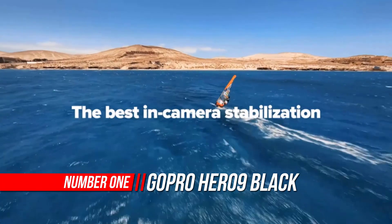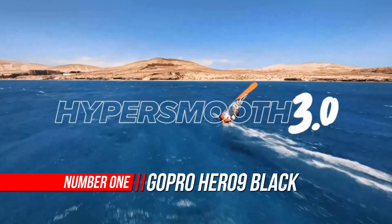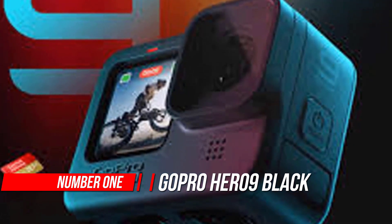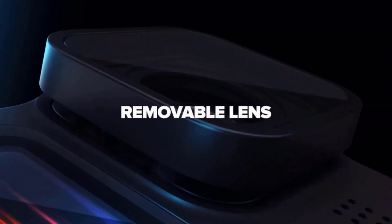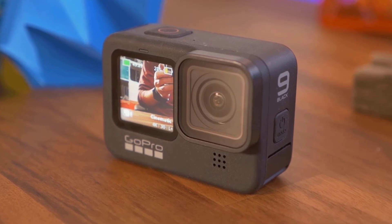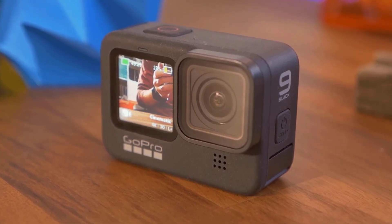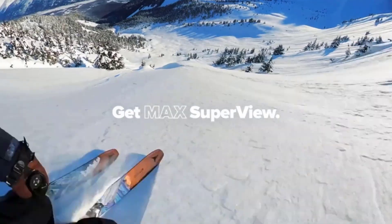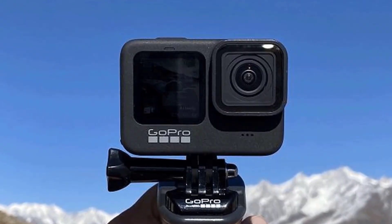Number one: GoPro Hero 9 Black waterproof action camera. 5K video — shoot stunning video with up to 5K resolution, perfect for maintaining detail even when zooming in. 20MP photo with Super Photo: capture crisp pro-quality photos with 20MP clarity, and with Super Photo, the Hero 9 Black can automatically pick all the best image processing for you.